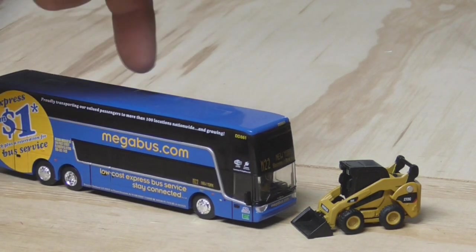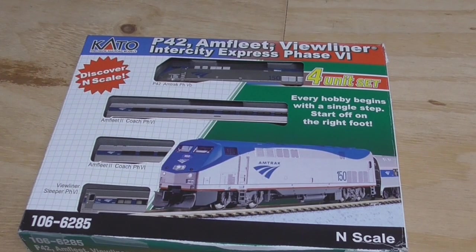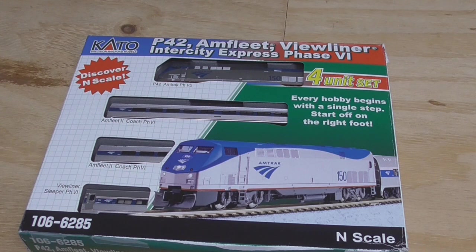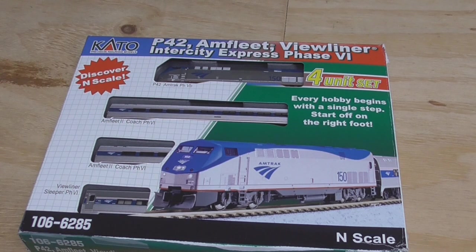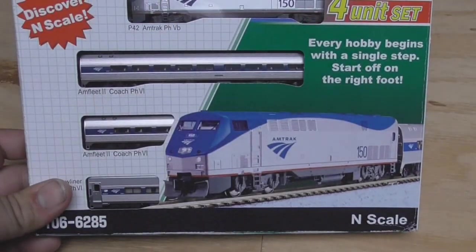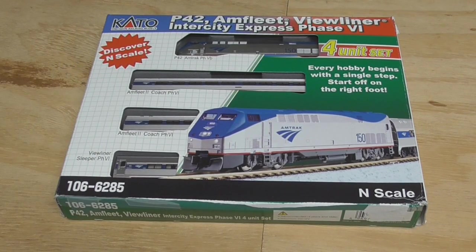A couple of new vehicles came in for the layout: a Caterpillar front loader and a Megabus. I remember riding Megabus back in 2014 to go to Memphis, Tennessee for the 100th anniversary of Central Station. Really nice die-cast vehicles to have for the layout. I also got something for the N-Scale side of my collection — an Amtrak P42 Inner City set from Kato. I found this at a thrift store and paid only $40 for it, basically stole it. It's a really nice set: two Amfleets, a Viewliner, and P42 number 150. It still runs, which is a bonus.